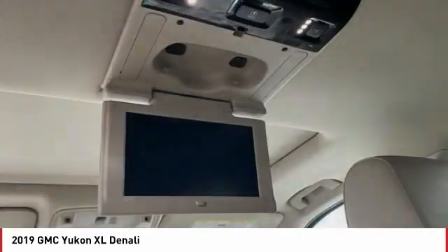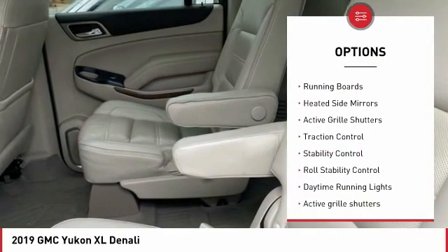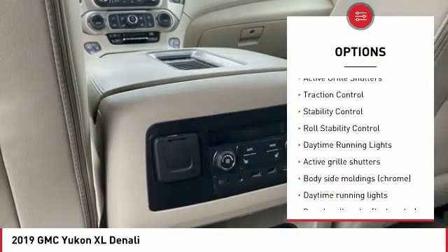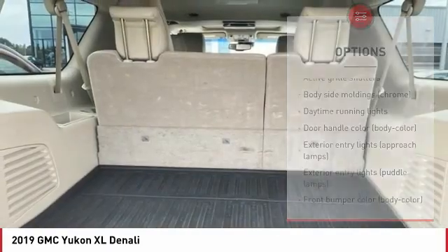Here are some of this vehicle's great options: tire pressure monitoring system, towing package, remote engine start, running boards, heated side mirrors, active grille shutters, and traction control.